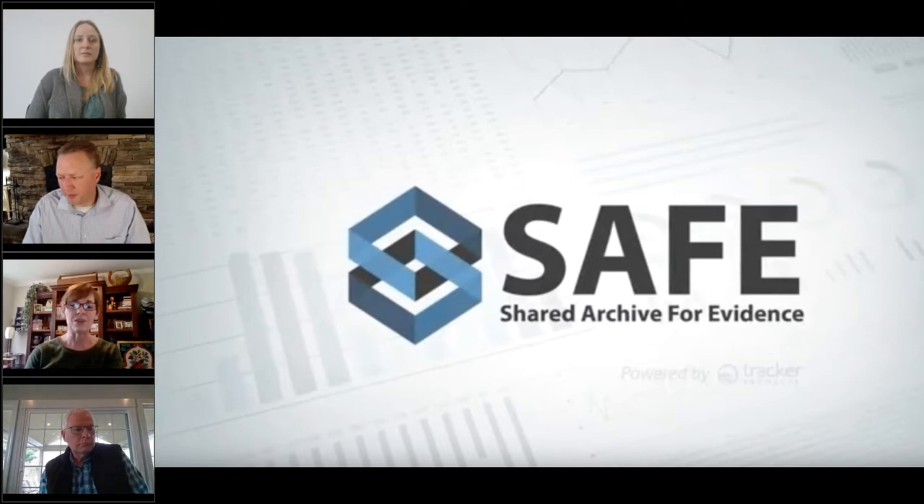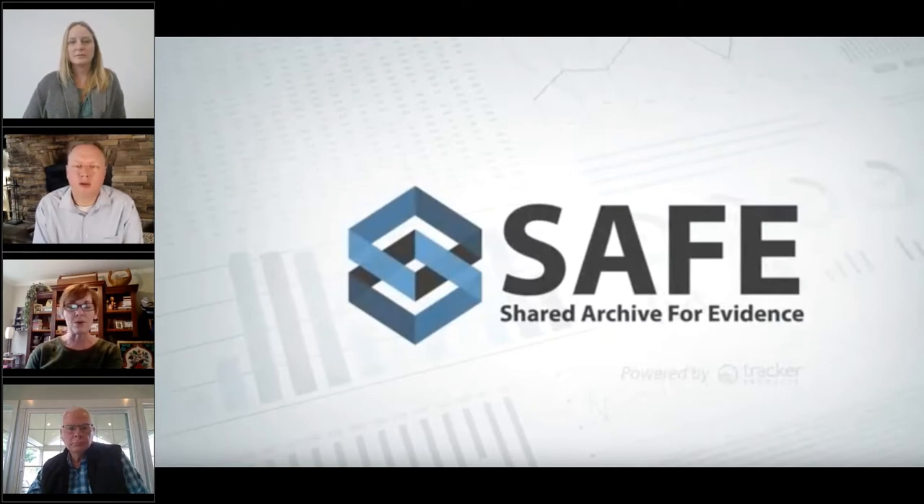What I wanted to talk about today is that we are a CALEA-accredited agency. For many agencies that work with the accreditation process, standard 84.1.6 can be tricky to maintain and document compliance with, so we've done a couple of things to address that.